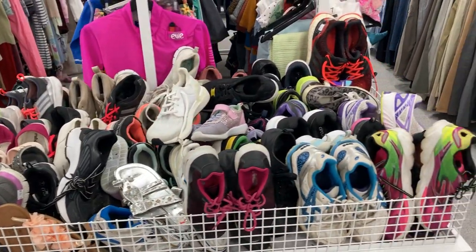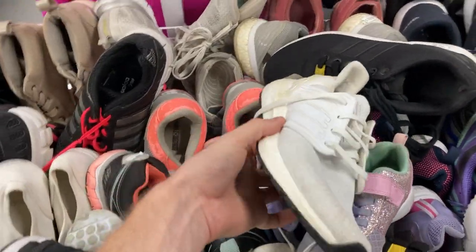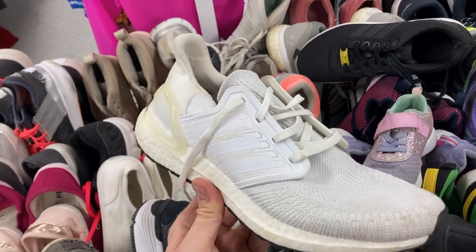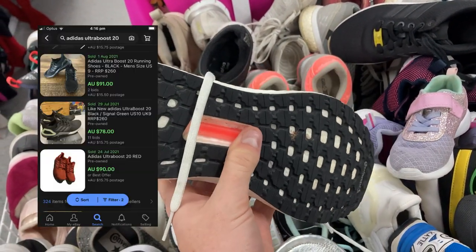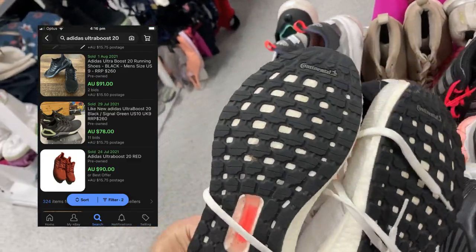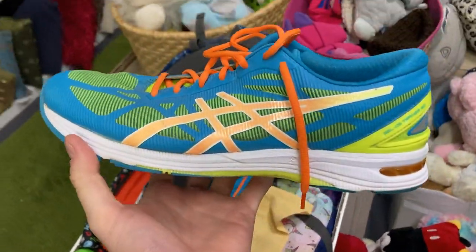Let's dive into the shoe section. We've found the Adidas Ultra Boost 20s — a fantastic pair of shoes in almost like-new condition, hardly been worn. I've picked them up for just $15. When you find the Adidas Ultra Boosts you could be talking anywhere between $80 to $100, so that is just a fantastic find.